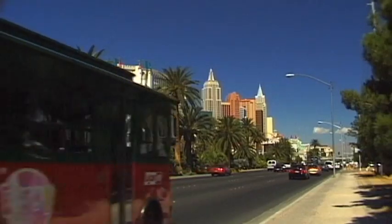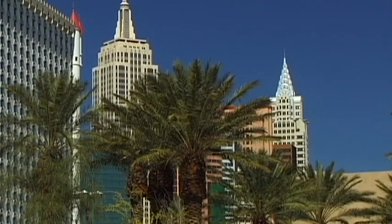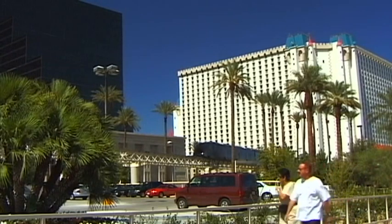Las Vegas, a mirage in the desert, awake night and day — the entertainment capital of the world.